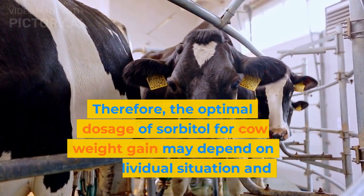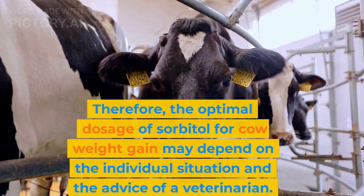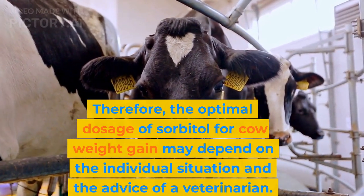Therefore, the optimal dosage of sorbitol for cow weight gain may depend on the individual situation and the advice of a veterinarian.